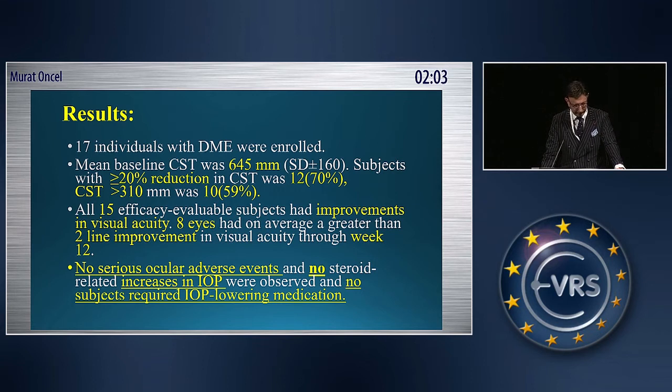In conclusion, there were no serious ocular adverse events, except three patients had ocular pain. There were no steroid-related increases in IOP observed, and no subjects required IOP-lowering medications.